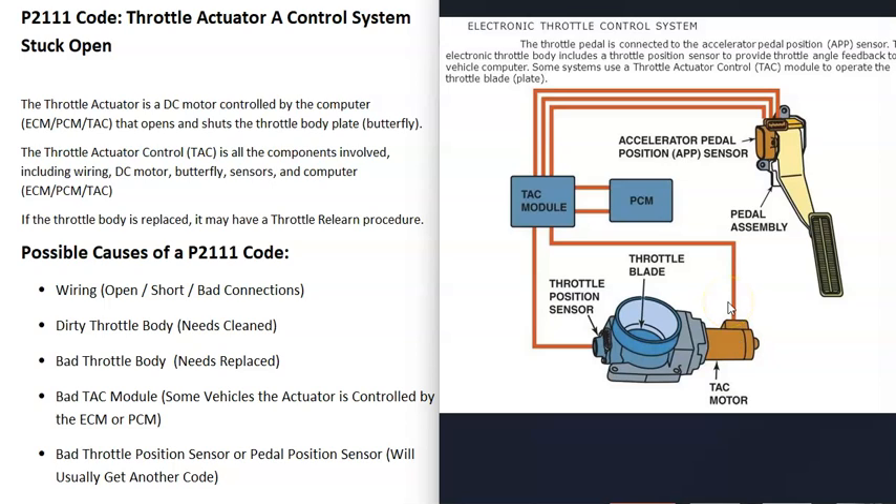The system also has a wiring harness running back to a computer. That computer could be a dedicated TAC module, or it could be the engine control module or the powertrain control module — it can vary by vehicle. Basically, there's a computer controlling this small motor.